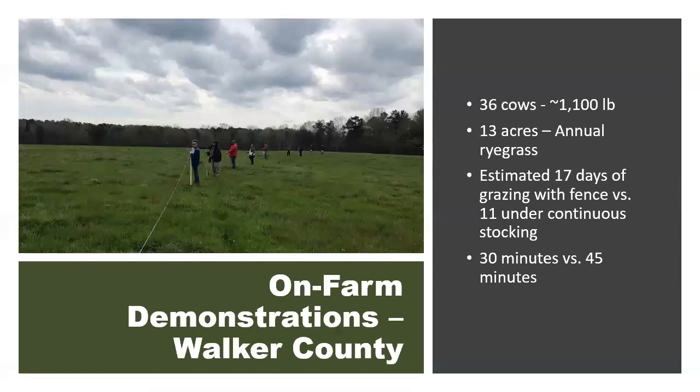We also asked him about how long it took to move the fence to provide a new section of grazing. He indicated it actually saved him time relative to feeding hay — about 30 minutes to put out the temporary fence and move it to a new location, versus typically about 45 minutes to bring a roll of hay out to those cows on a daily basis during the winter.